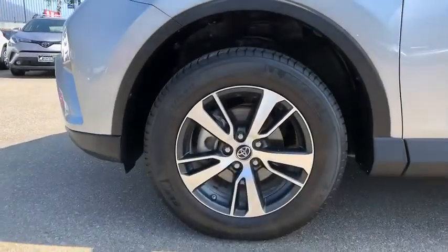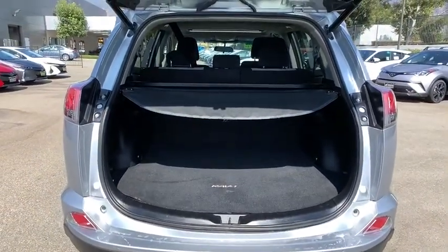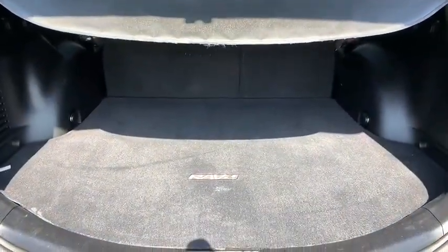This vehicle is CARFAX certified one owner and qualifies for CARFAX buy-back guarantee. Take this vehicle for a spin and see why so many shoppers are now proud owners.